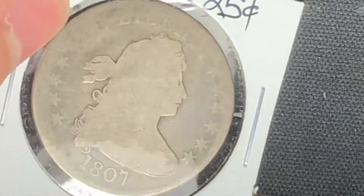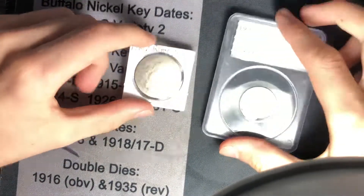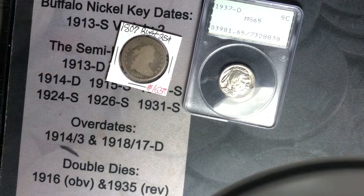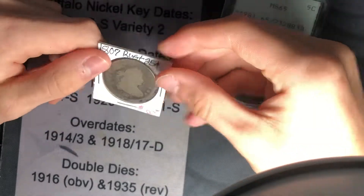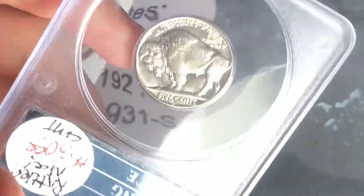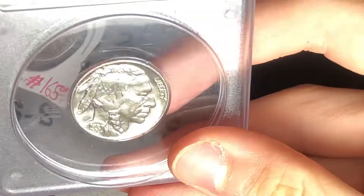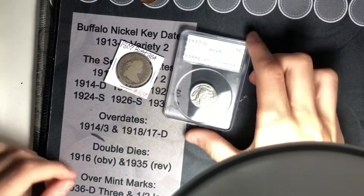So there it is — my awesome little two-coin purchase. Two new type coins that I needed: the Adler and my first Draped Bust silver. Before this I've only had Draped Bust large cents and half cents; now I have a Draped Bust quarter. I'm very happy with this, and I got a great deal on the Adler. It looks like a 67-plus, but it's a really nice coin. Thanks for watching and see you guys next time.